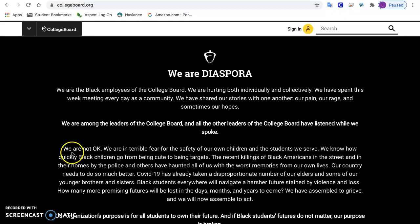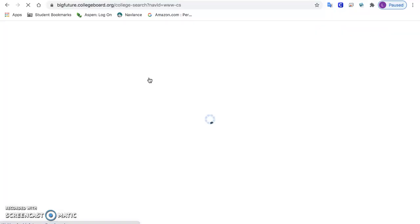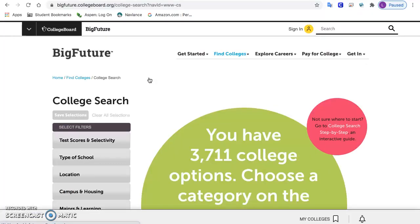Hi students! We are at the collegeboard.org website, a great place to do a college search, and I'm going to show you how to complete a college search. You're going to click up here on the arrow, and over here under 'Access' you will see 'College Search,' and this is what the page will look like.